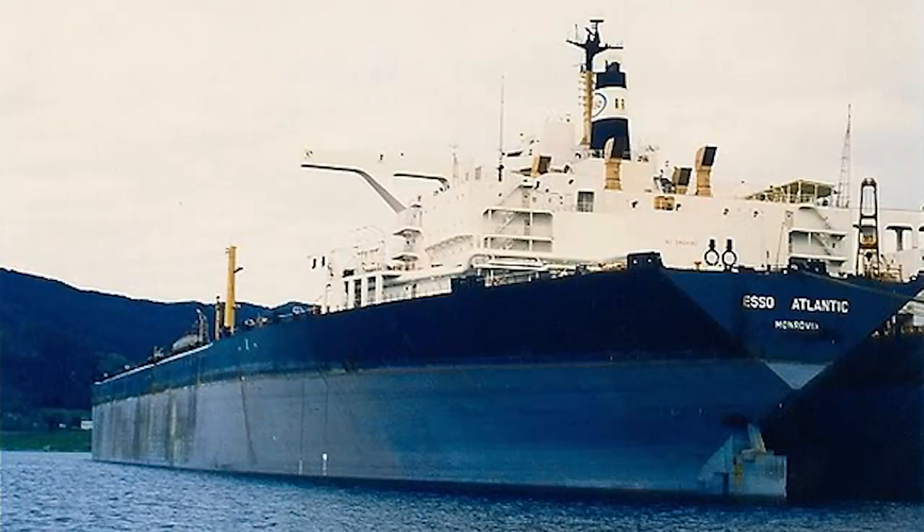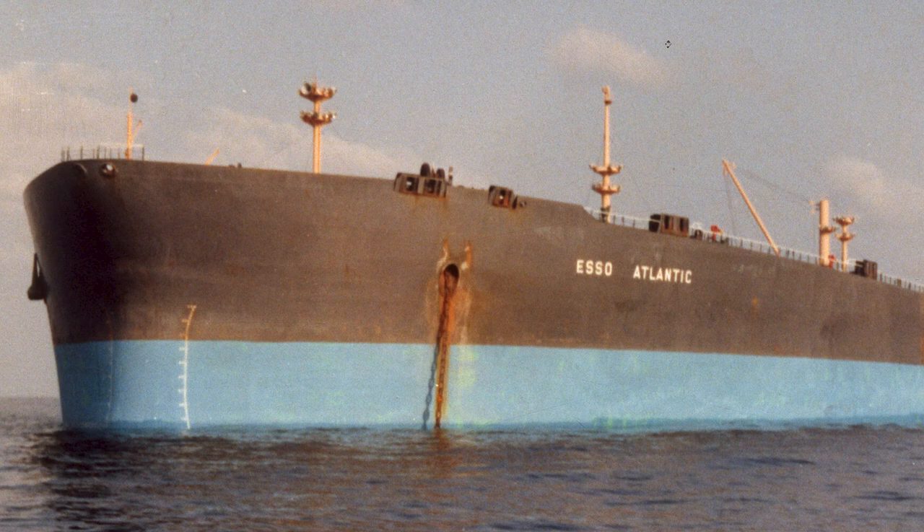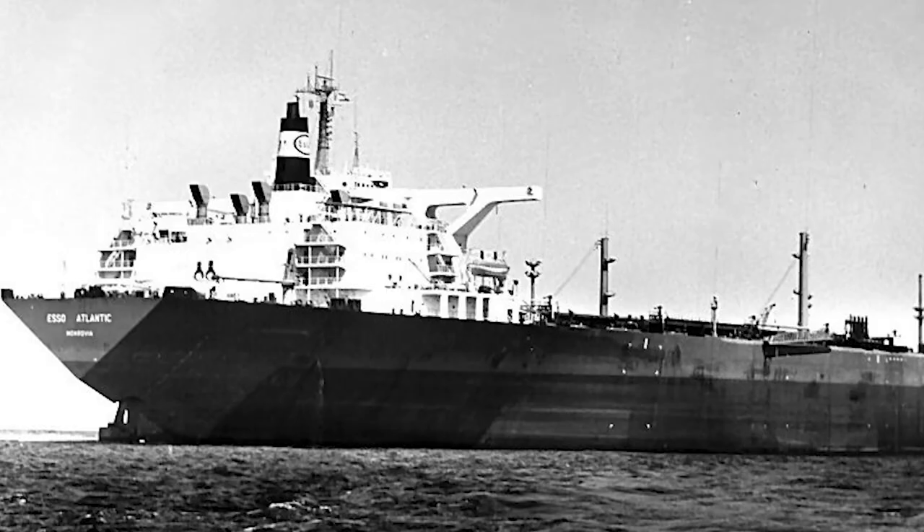Esso Atlantic was no exception — the tanker couldn't get through the Suez Canal, the Panama Canal, nor the English Channel, so it was pretty limited. It came into service in 1977 and served until 2002. Given the tanker's limited navigational abilities, it was transferred to the Bahamas in 1983. Esso Atlantic served there until it was eventually sold to shipbreakers for scrap. And given the tanker's size, there was a lot of scrap to be had when she was finally retired from service.